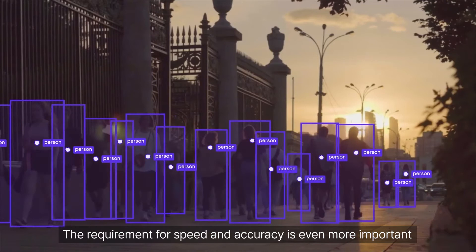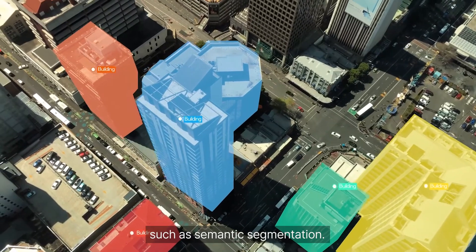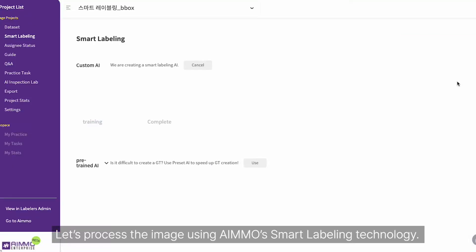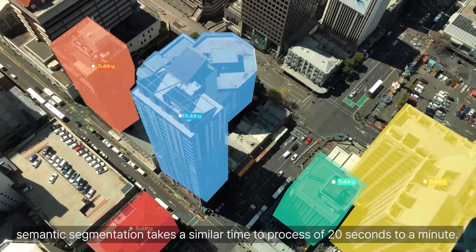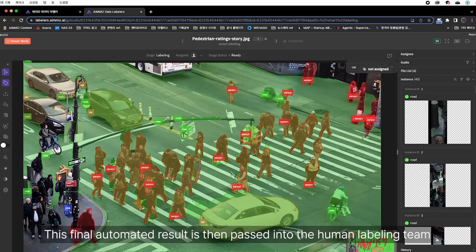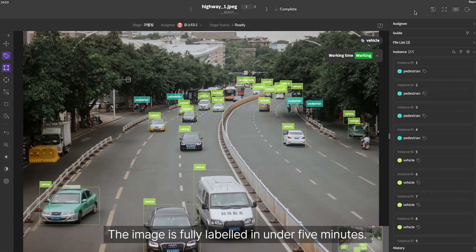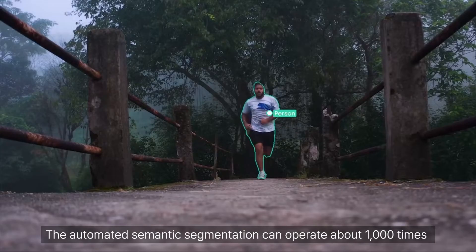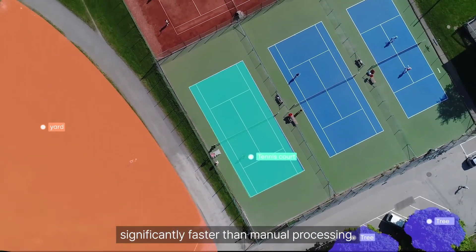The requirement for speed and accuracy is even more important for more complex structured data formats such as semantic segmentation. Let's process the image using AMO's smart labeling technology. Semantic segmentation takes a similar processing time of 20 seconds to a minute. The AI generates most of the data structure on its first pass, and the result is then passed into the human labeling team to be finalized and quality checked. The image is fully labeled in under 5 minutes — the automated semantic segmentation can operate about 1000 times faster than manual processing.